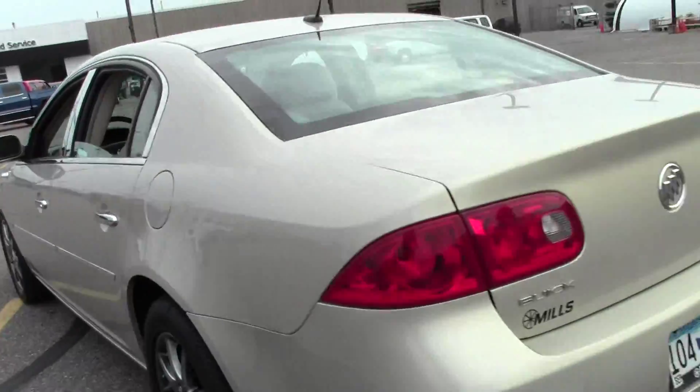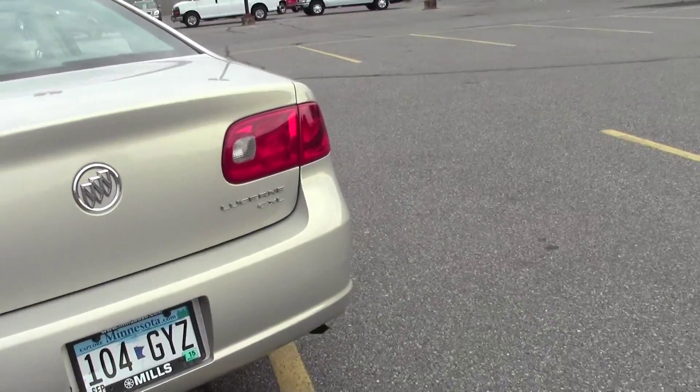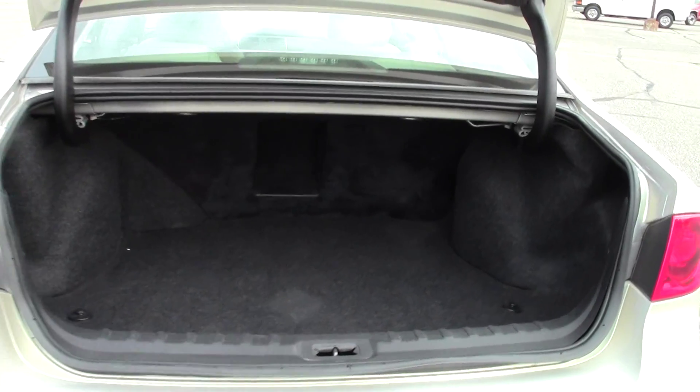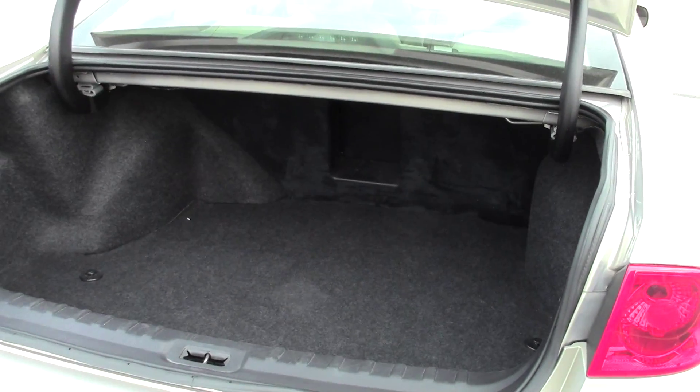And we'll take a look at the trunk now. Just pop this open — lots of space in back, no problems there.